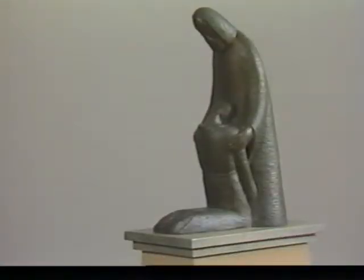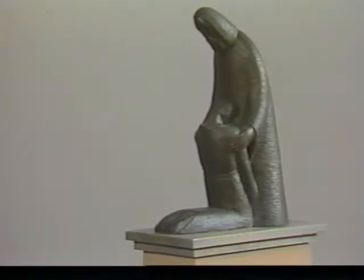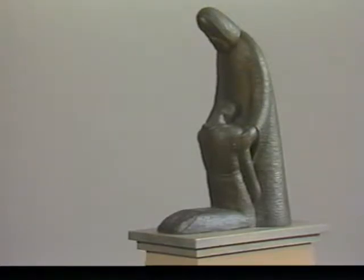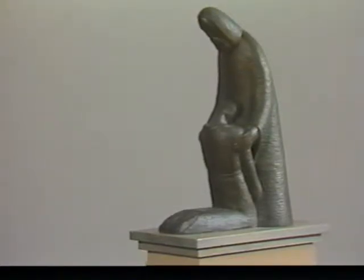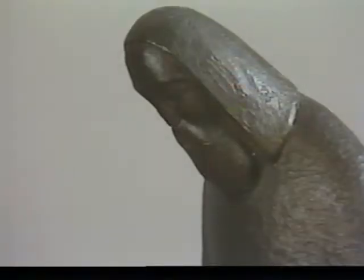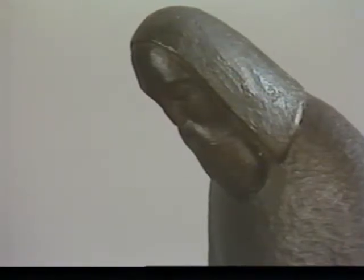A somewhat similar sculpture is Egon Weiner's 12 inch high The Prodigal. A visiting artist at Augustana College, Rock Island, Illinois, Weiner was trained in the School of Arts and Crafts, Vienna, Austria. He also taught at the School of the Art Institute in Chicago. His work is reminiscent of the style of the German Expressionists.